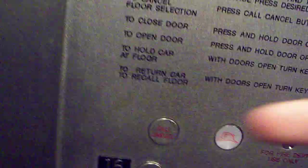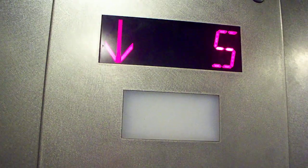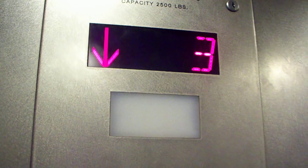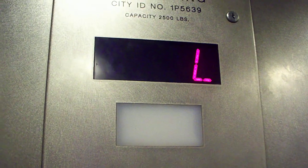And here's the cancel button. You're on the lobby.